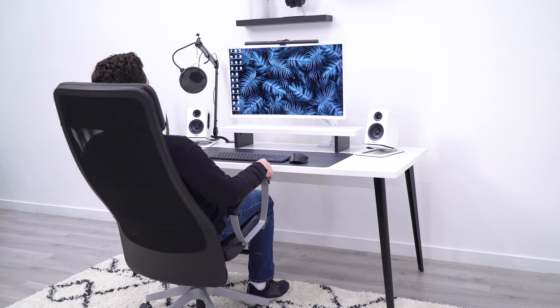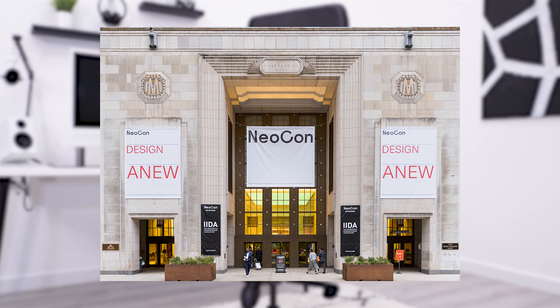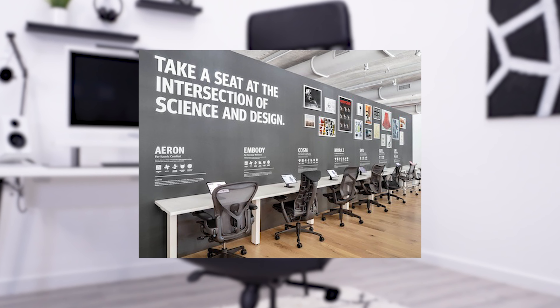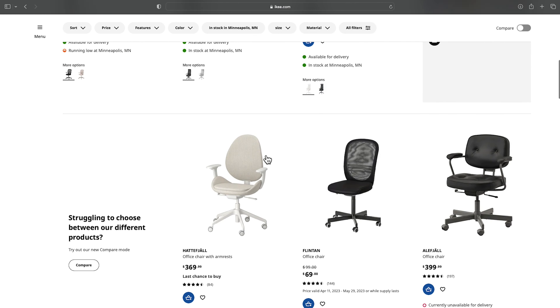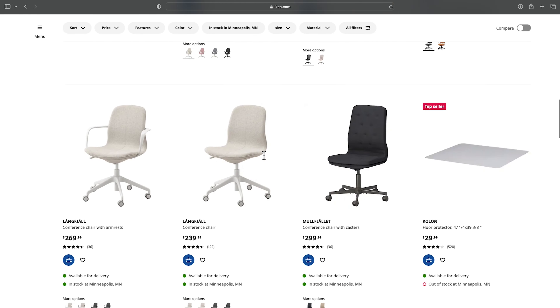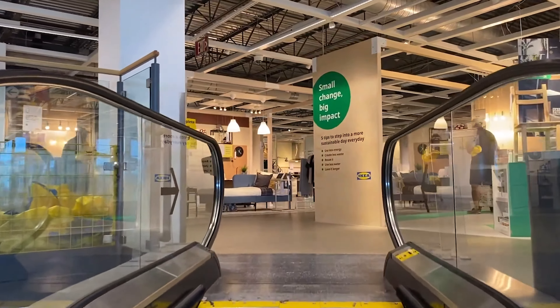Planning a trip to IKEA is not ideal, but we did it when we went to NeoCon Chicago last year, which is just a big furniture trade show. On the way, there was an IKEA. We had planned on buying as many chairs as we could — we were really excited — headed on in, went through the crazy maze design, and finally got to the office chairs.